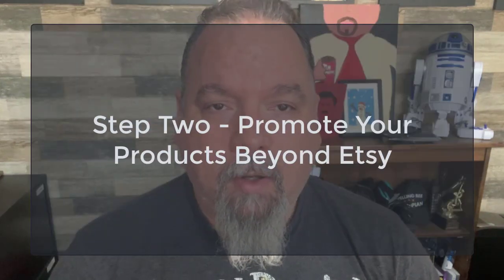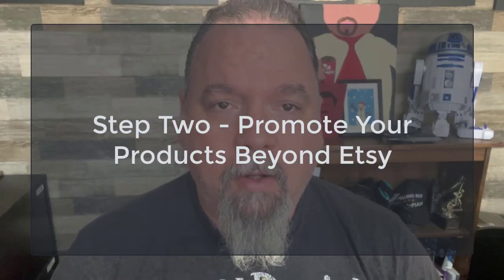The second main tip to increase your sales is to promote your products. Promoting your products is a key aspect of driving sales on Etsy. There are five ways that you can get your products in front of more potential customers, and this goes beyond just relying on Etsy to send you sales.